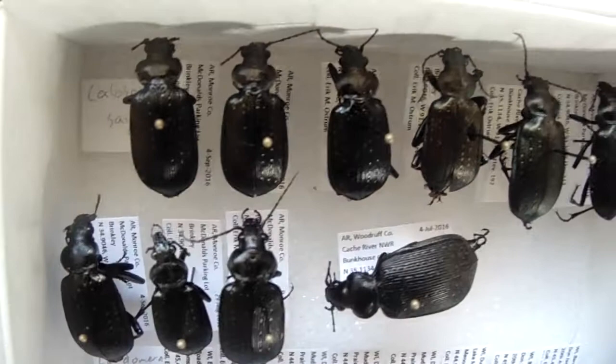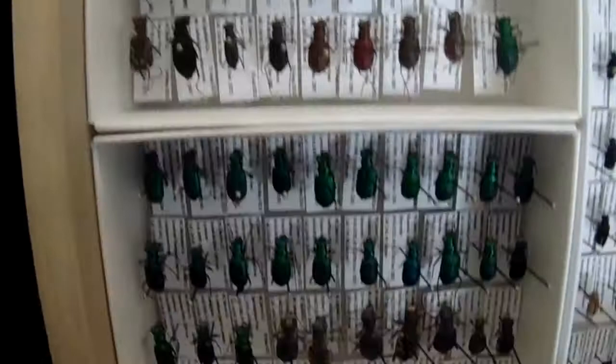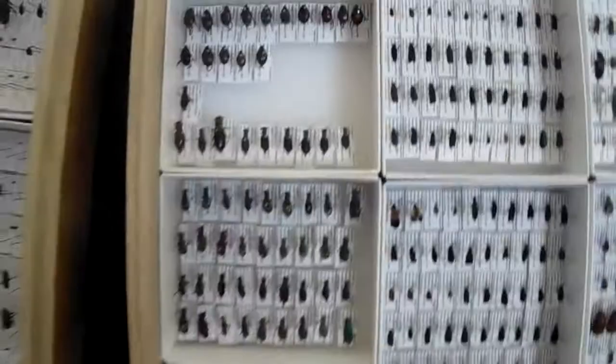Some larger caterpillar hunters - Calosoma scrutator. Japanese beetles - find them everywhere. These are a lot of my tiger beetles that I already have labeled in there. I think I'm up to maybe 16 species and subspecies of tiger beetles.